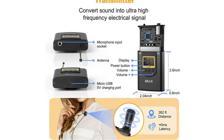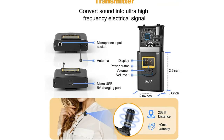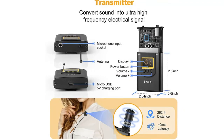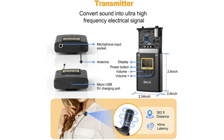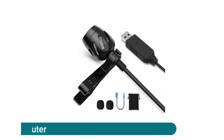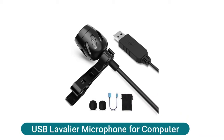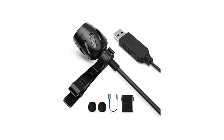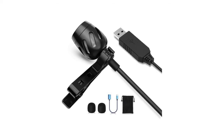The mic receiver has a 3.5mm (1/8 inch) plug and works with any mobile device such as Android, iPhone, smartphone, iPad, DSLR camera, desktop, and laptop. Our USB lavalier microphone supports a high frequency range which can pick up clear sound in all directions. The lapel mic is made of professional grade premium materials, performing significantly better than the majority of built-in mics.